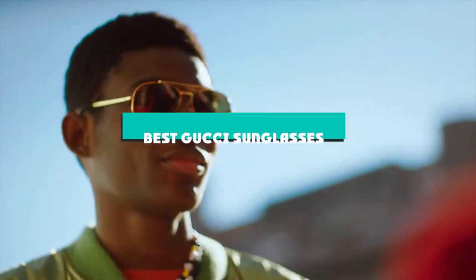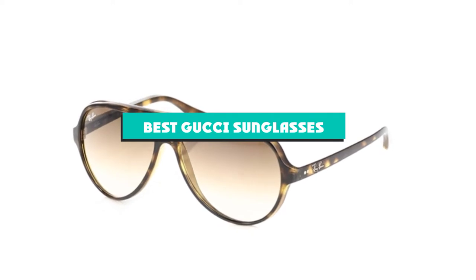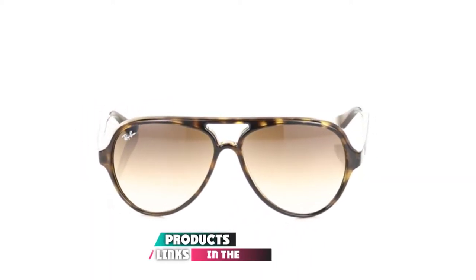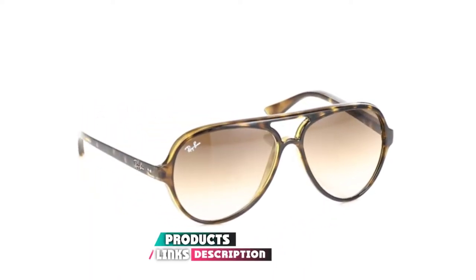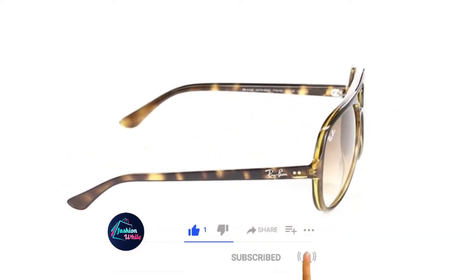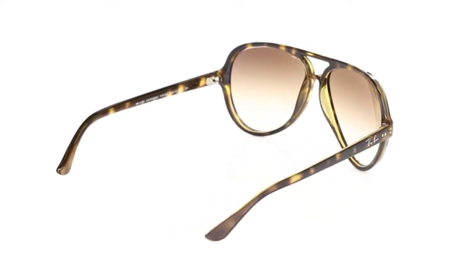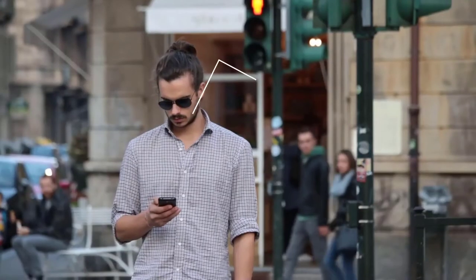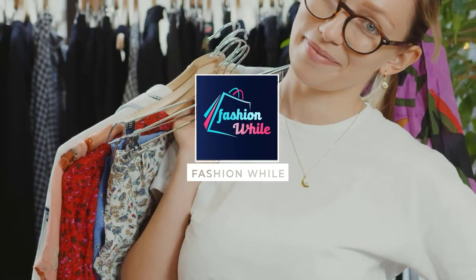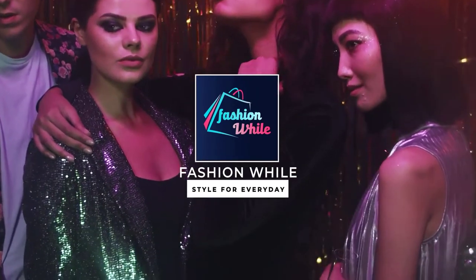If you're looking for the best Gucci sunglasses, here's a list you must see. We made this list based on our personal preference and sorted it based on their features, prices, quality, durability, reputation of the manufacturers, and customer feedback. We've also included options for every type of customer, so let's get started.